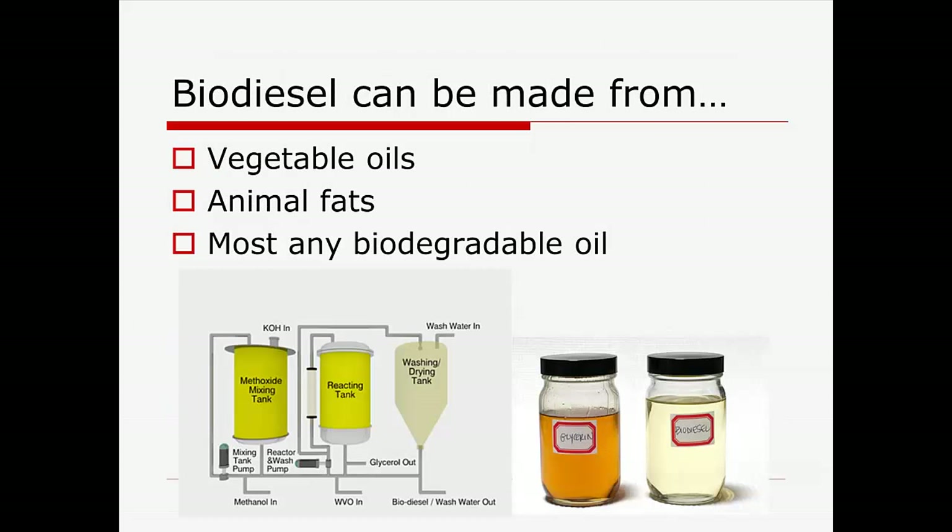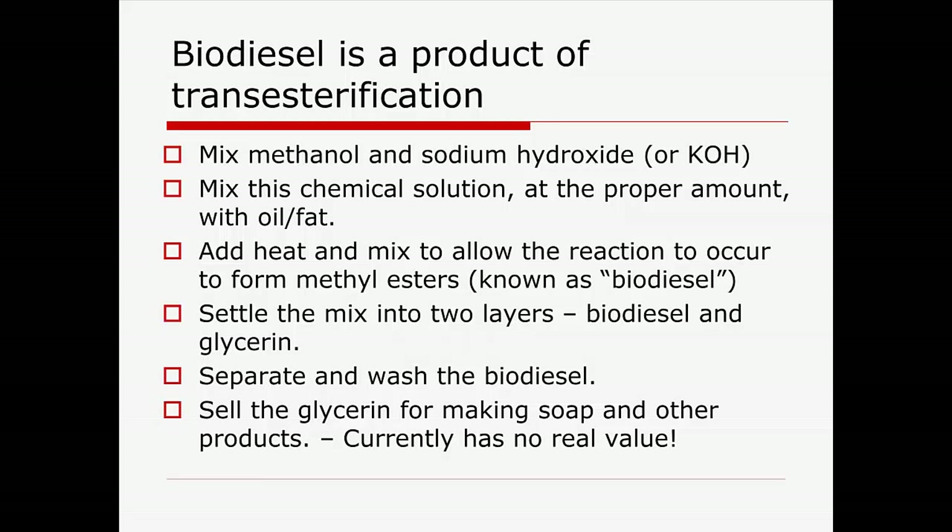Biodiesel can be made from vegetable oils, animal fats, most any biodegradable oil, and there's a lot on the process. It's a transesterification process. When all this began, people thought glycerin was a valuable byproduct — it would go into soaps and makeup. Well, the market's flooded and it almost has no value. In fact, our only value for glycerin now is as a carbon source for composting or other things, so we're not counting glycerin as any kind of value.